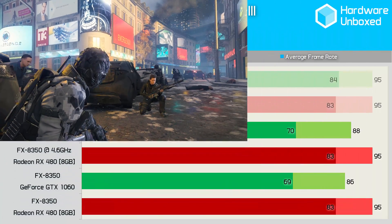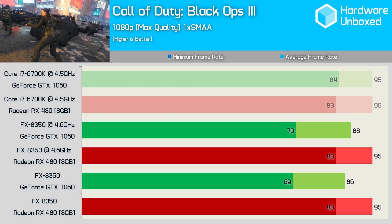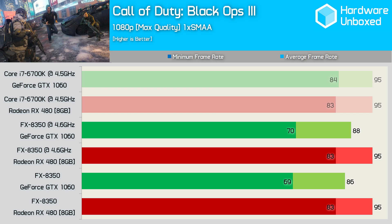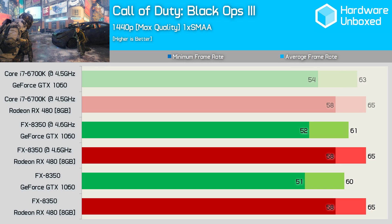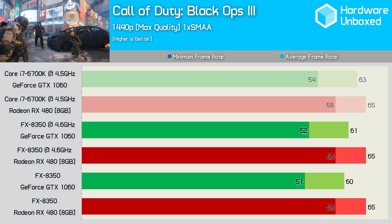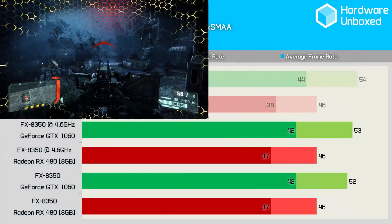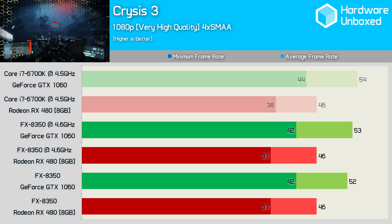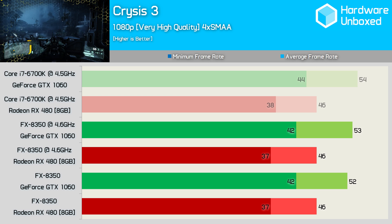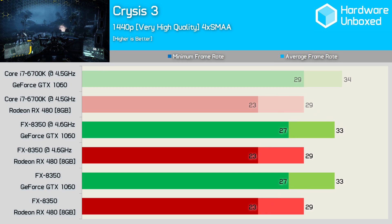In an unexpected twist, it's the GTX 1060 that drops performance on the slower FX8350 processor, while the RX 480 delivers the same 95fps average and 83fps minimum. Even at 1440p in Black Ops 3 the 1060 was slower with the FX8350, while the RX 480 provided the exact same performance. Crysis 3 is another heavily GPU dependent game, and as a result the FX8350 and 6700K results are much the same with both GPUs, and as expected we find much the same at 1440p.